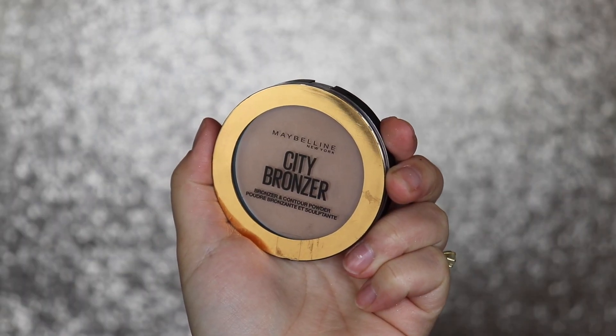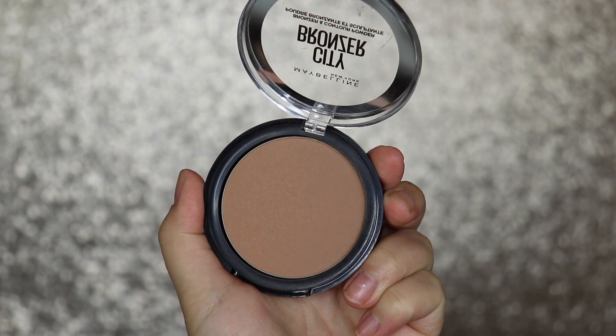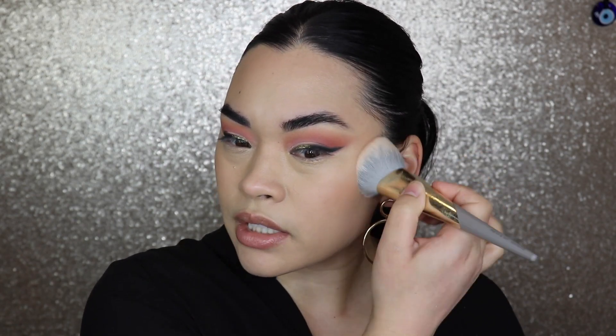Next I'm going in with bronzer — this is the Maybelline City Bronzer in Medium Warm 250. It has no shimmer particles, no glitter, no sheen — just straight up matte. I'm going in with my Complex Culture brush and lightly tapping it in. I don't think I've ever used a Maybelline bronzer before. I can see the bronzer but it's not as dark as I want for a New Year's look, so I'm going in with one more layer to build it up.